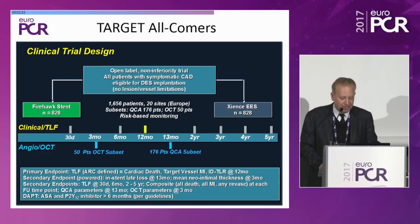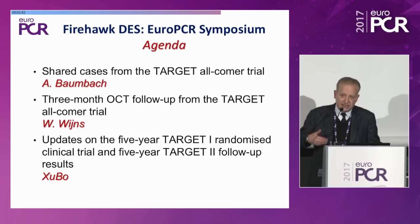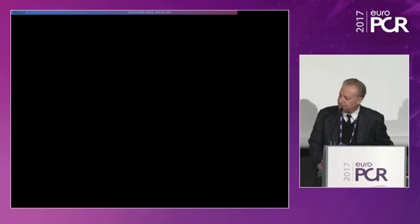The agenda: Andreas Baumbach will share cases from the TARGET all-comer trial; William Wines will present the three-month OCT follow-up from the TARGET all-comer trial; and Zhubo will update us on the China experience with five-year follow-up from both the TARGET 1 randomized trial and TARGET 2 follow-up results. Thank you, and we look forward to a very energetic symposium.